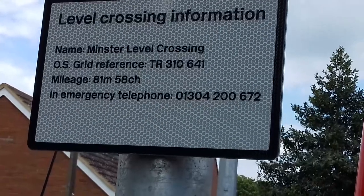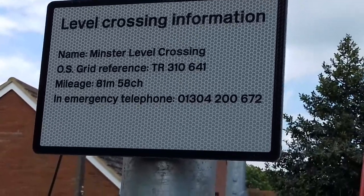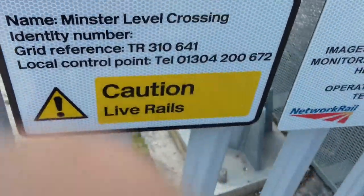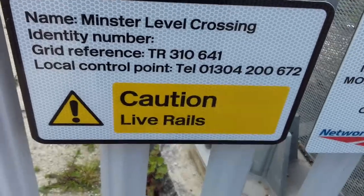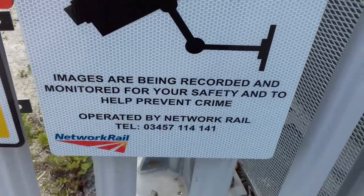The grid reference is TR 310641, mileage 81 miles 58 chains, emergency telephone number 01304. There's a Canterbury penalty warning: do not trespass on rail with a penalty of £5. Number one: caution, live rail. CCTV in operation — images being monitored and recorded for your safety.